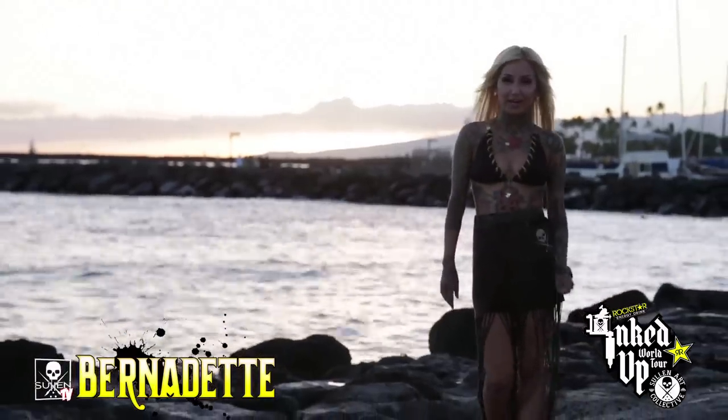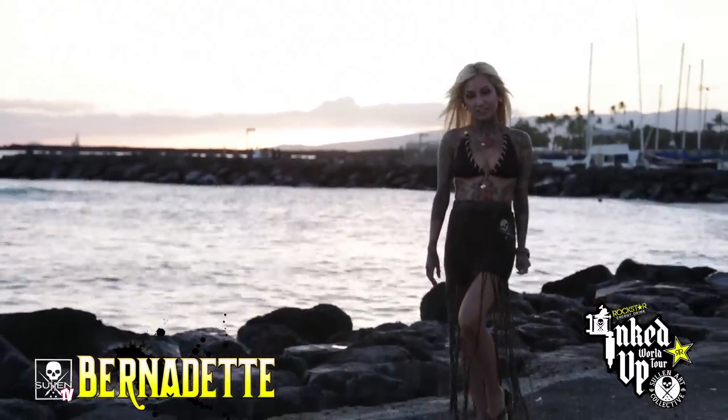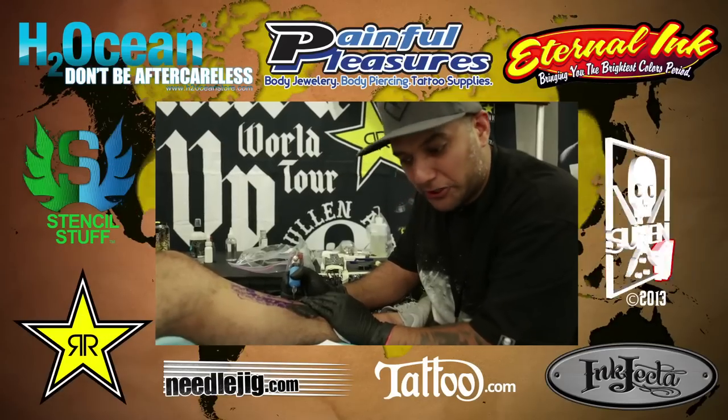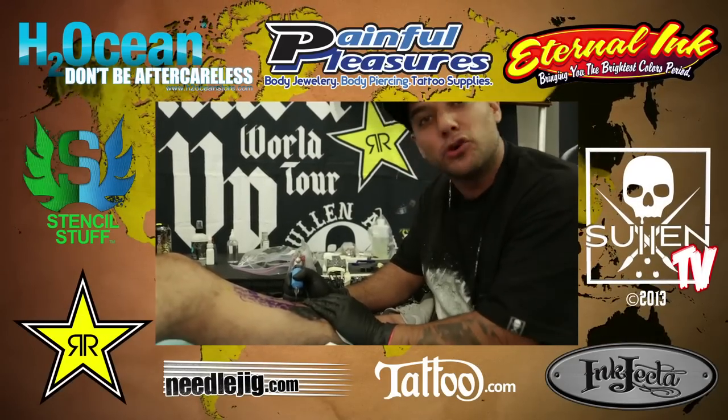Hope you enjoyed our coverage from Honolulu, Hawaii. Next stop on the Rockstar Energy Drink Inked Up World Tour: Seattle, Washington.